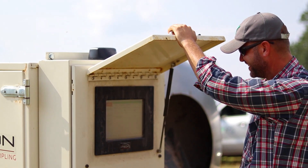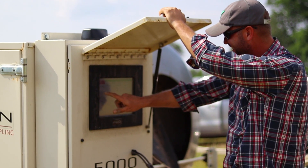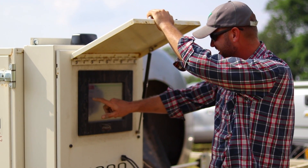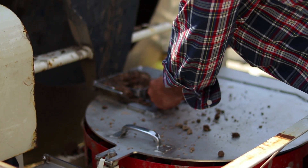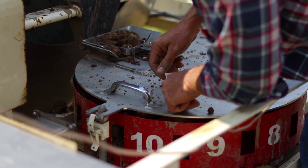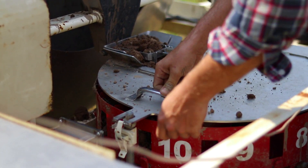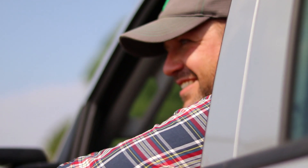So instead of taking one sample for the whole field, you break it into 20 different smaller grids and then you can exactly see what type of nutrients you have in that specific geo-referenced grid section. So the farmer is really able to apply nutrients and fertilizers honed specifically for that section of the field. So they're saving time and money.